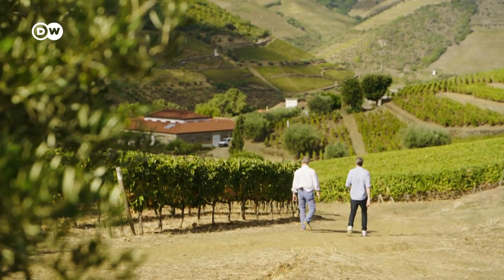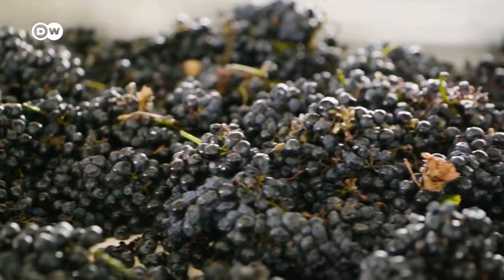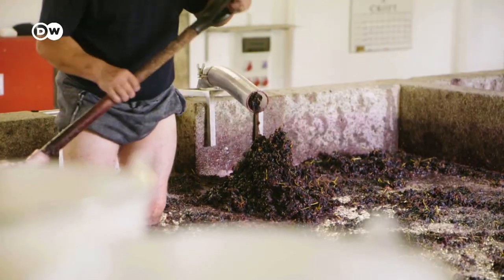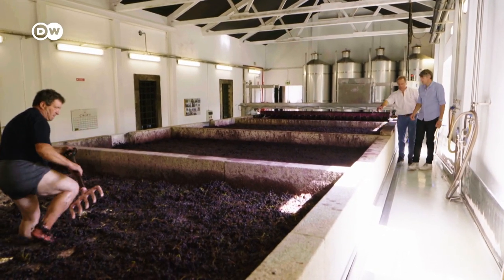On the Quinta da Roeda, the grape harvest has just ended. I stopped by the winery where the grapes are processed, crushed in traditional granite vats, and brought to fermentation.